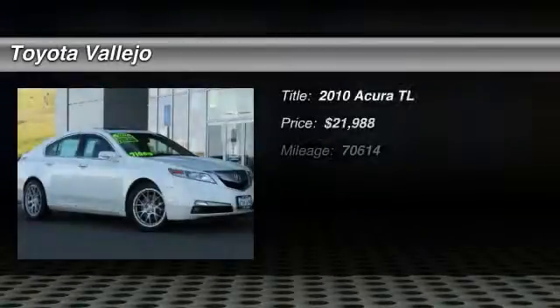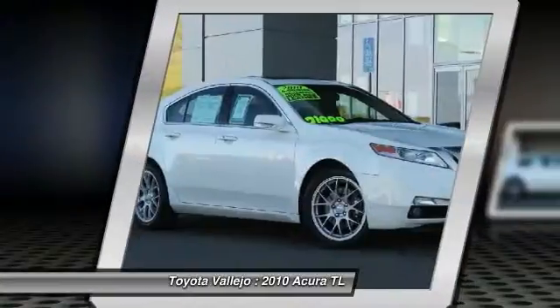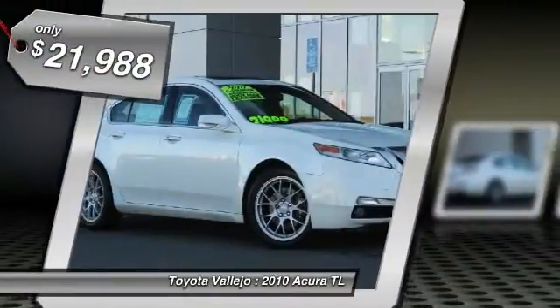Check out this 2010 Acura TL 3.5 Technology Package, 4D Sedan, 3.5L V6 SOHC VTEC 24V, and 5-Speed Automatic. GPS Nav.